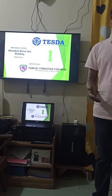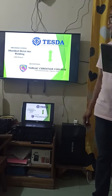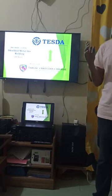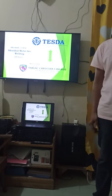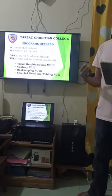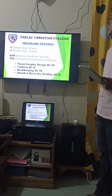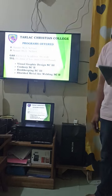We are a TESDA-accredited training institution which aims to provide quality training to our students. Tyler Christian College is one of the best schools in our city. They offer pre-elementary, elementary, junior high school, senior high school, and the General Academic Strand.